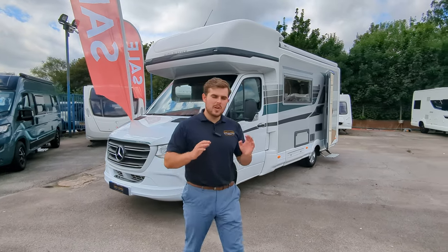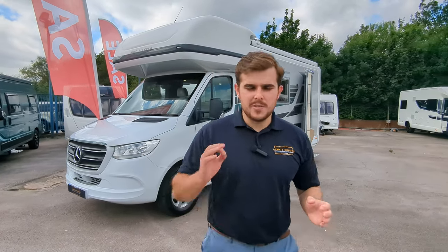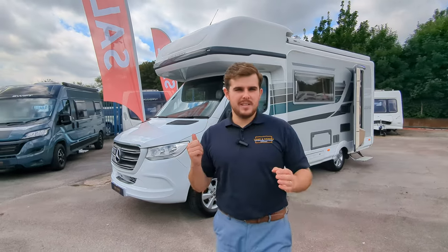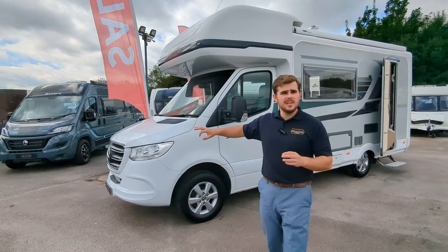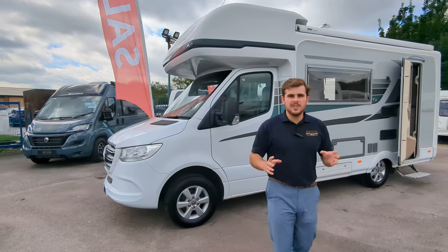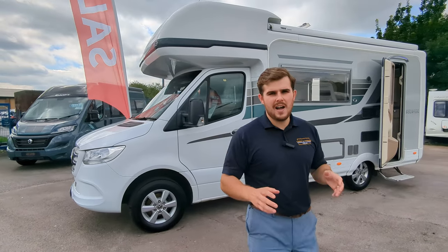Guys, it's Jason here from Lowenroads. We're looking at a stunning motorhome today. It's a four berth, 2019 Auto Sleeper Voughton. It's on the Mercedes front. It's automatic. The spec of this one is really very, very high.